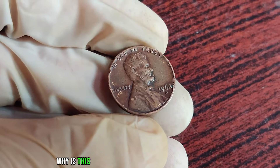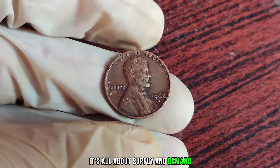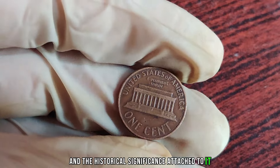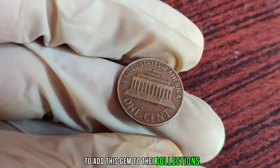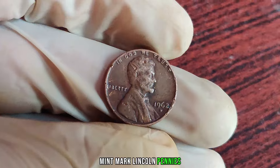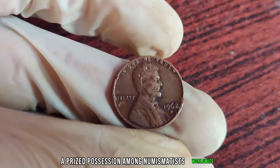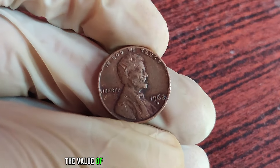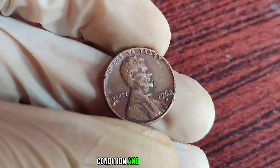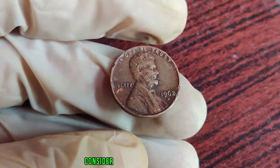You might be wondering why this particular penny is valued at a jaw-dropping $2 million. It's all about supply and demand. Due to the rarity of the double die error and the historical significance attached to it, collectors are willing to pay top dollar. Only a handful of these 1962 D-Mint Mark Lincoln pennies with the double die error are known to exist, making each one a prized possession among numismatists worldwide.